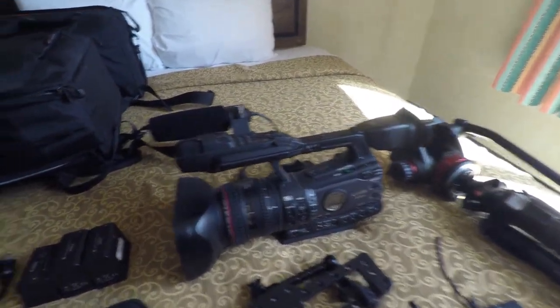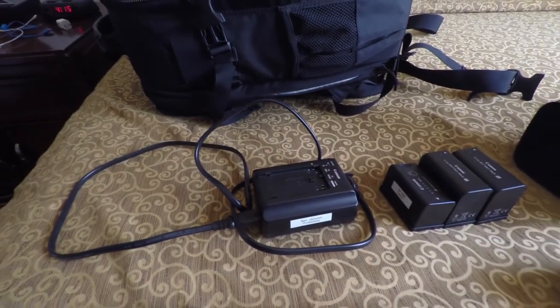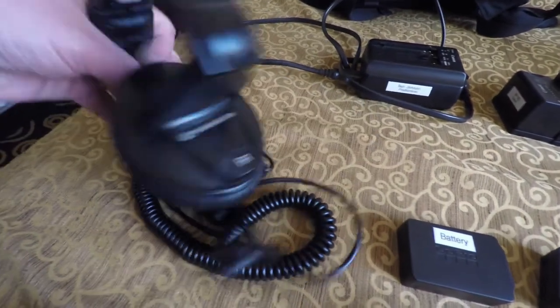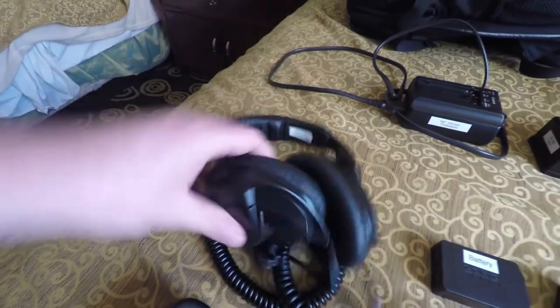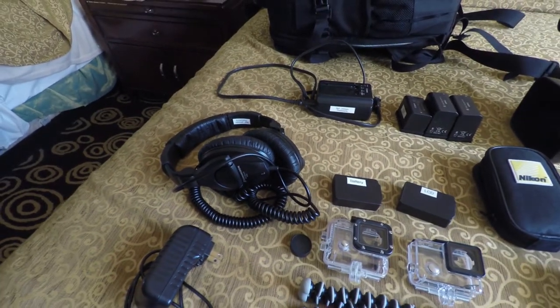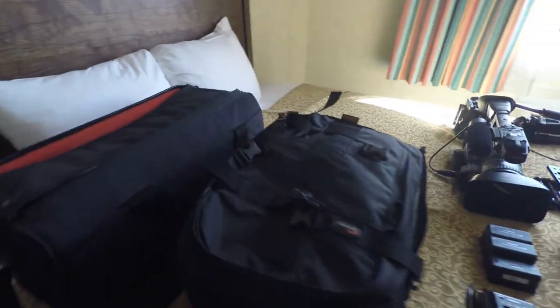Of course I have plenty of batteries for the XF300 and the XF300 charger. I also have my Sennheiser HD 280 Pro headphones — I absolutely love these — and I'm going to be using those to monitor my sound when I get everything set up.